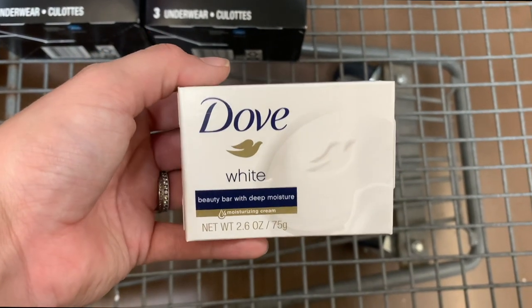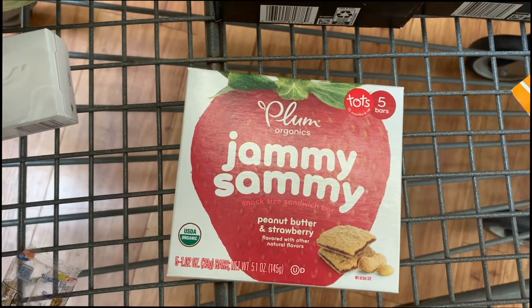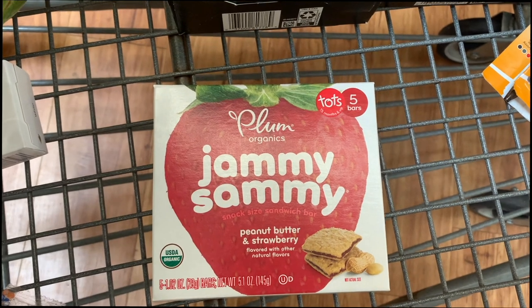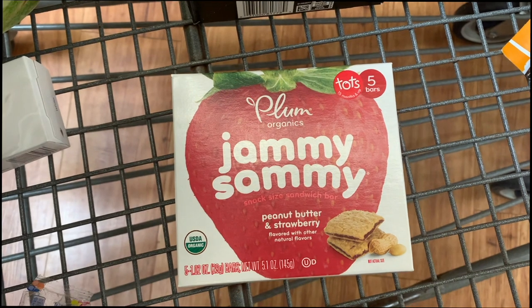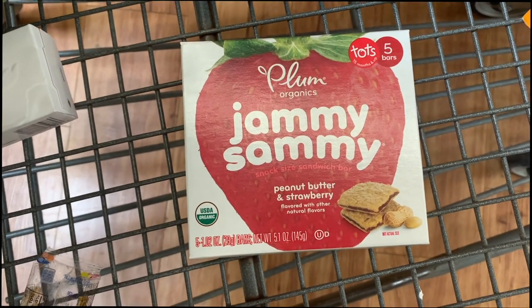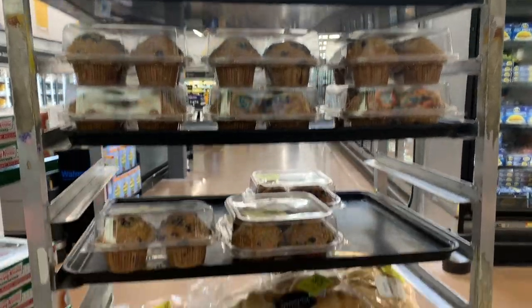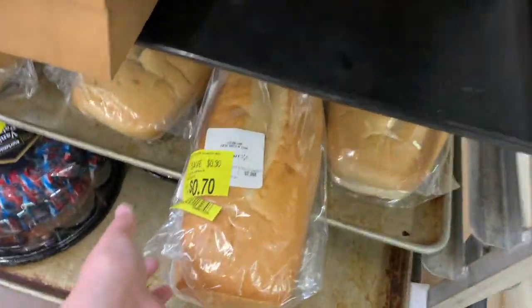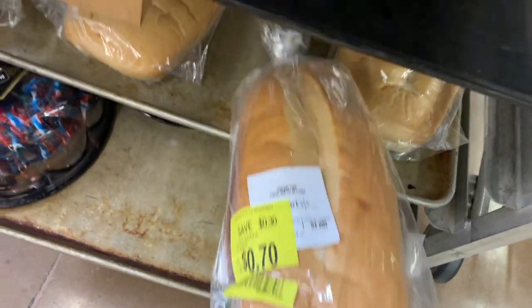Next I'm going to buy the Jammy Sammies, priced at $2.78. Ibotta gives me a $1 rebate, making them just $1.78. My kiddos like these a lot. Also, this store is so busy I couldn't really film by where I got them. Every time I've been coming to Walmart lately they have clearance bakery items, so I picked up one of these breads on clearance for 70 cents — we like to make garlic bread with it.